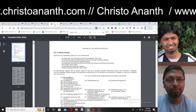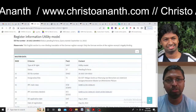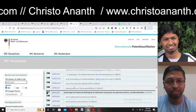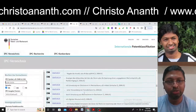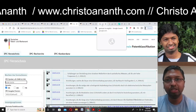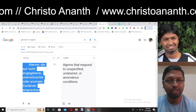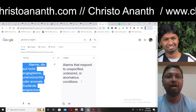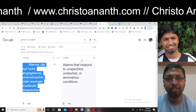As mentioned in the document, the IPC classification G08B 21/00 translates to: 'Alarms that respond to unspecified, undesired, or anomalous conditions.' Under this unspecified criteria, the grant of the patent was given.